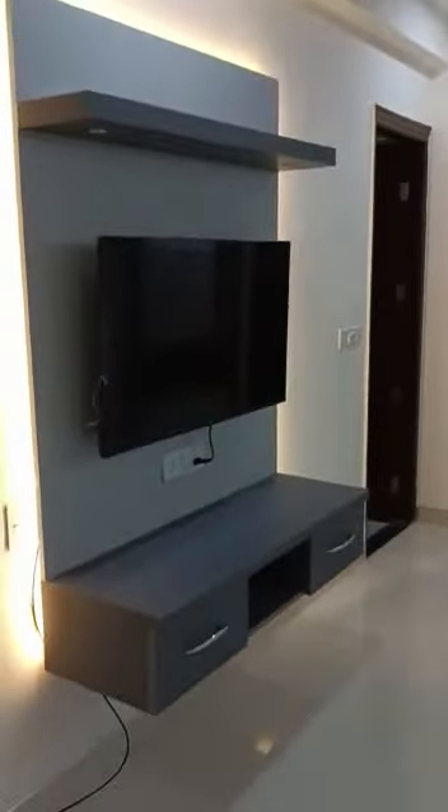In front of you, you get your marvellous smart TV with the TV cabinet that appeals to you.